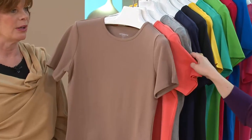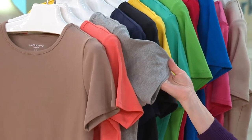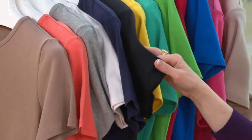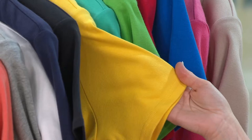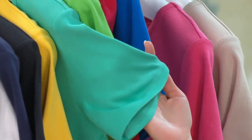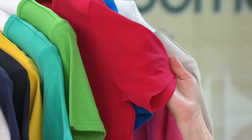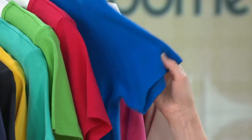The soft taupe matches a brand new ankle pant shown earlier. Moving through the colors: tangerine — soft and pretty; light heather gray; white; navy blue; black. Then into pops of color: sunshine yellow, the same shade as a denim jacket shown earlier, and aquarium green for aqua lovers.